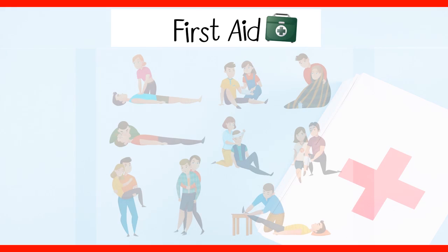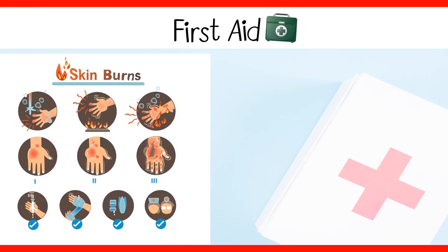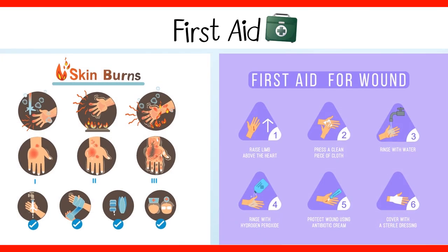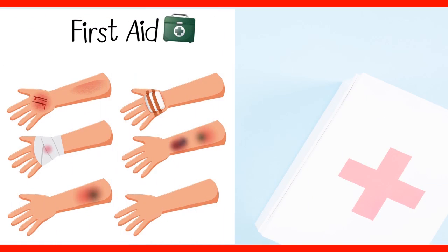When you provide basic medical care to someone experiencing a sudden injury or illness, it's known as first aid. In some cases, first aid consists of the initial support provided to someone in the middle of a medical emergency, which might help them survive until professional help arrives. In other cases, first aid consists of the care provided to someone with a minor injury. For example, first aid is often all that's needed to treat minor burns, cuts, and insect stings. We will discuss emergency first aid situations like first aid for burns and wounds, bleeding, and eye injury in detail later in this module.